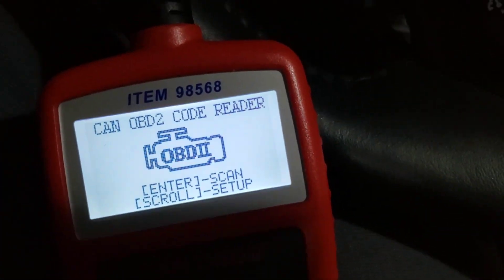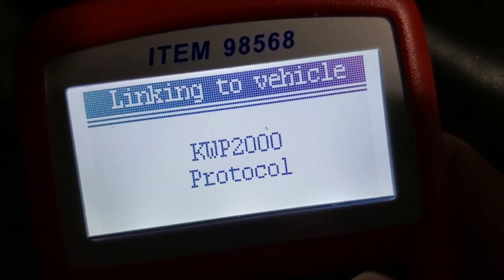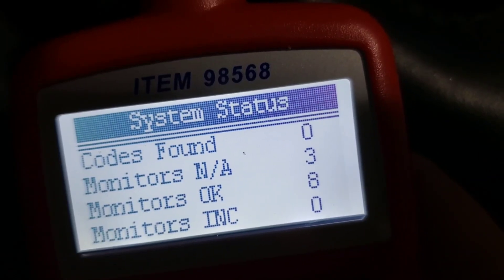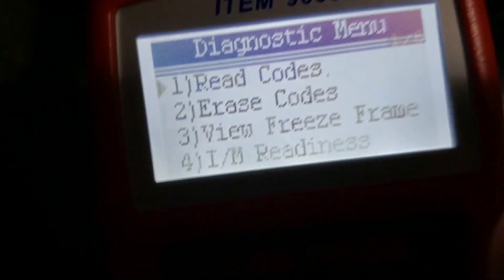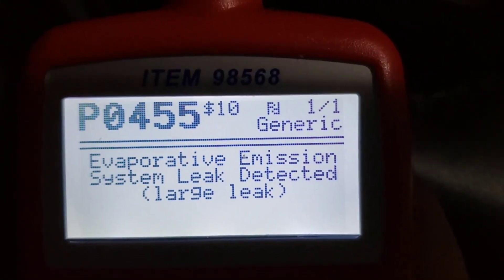All right, moment of truth. Drum roll. Yep, there it is. Now, how did that happen?